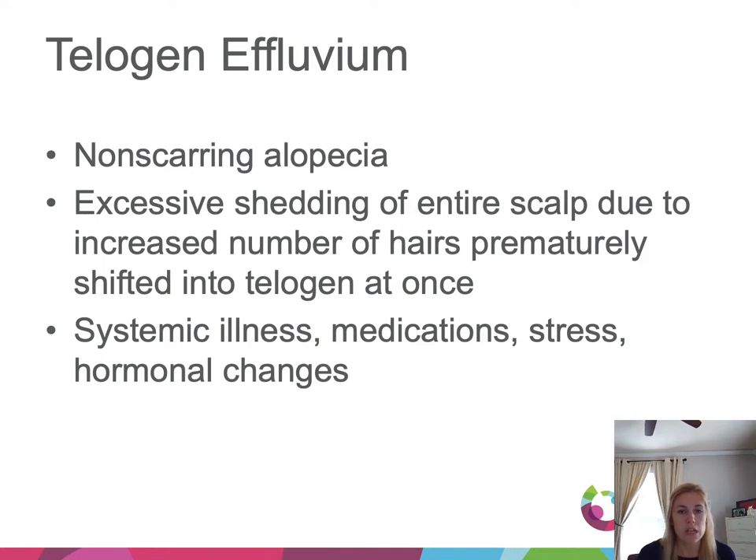Finally, telogen effluvium is a non-scarring alopecia describing excessive shedding of the entire scalp due to hairs prematurely shifting into telogen at once. Some trigger — systemic illness, a medication, high stress, or hormonal changes — shifts too many hairs into telogen, and several months later you get shedding of those hairs. New hairs are coming in behind it, and this is not a scarring process as long as the trigger is removed.